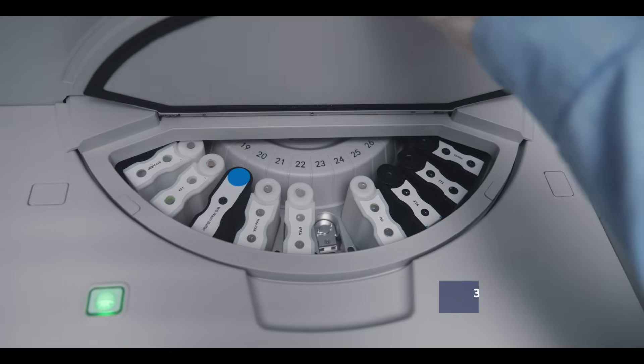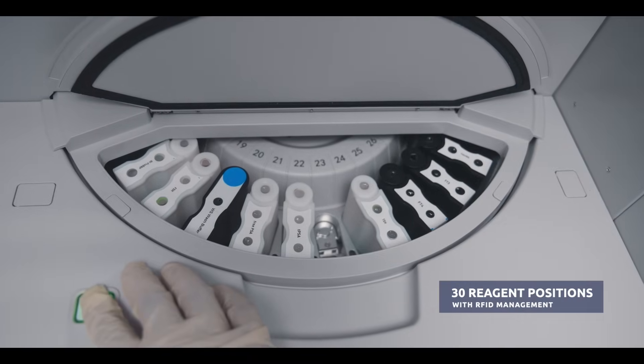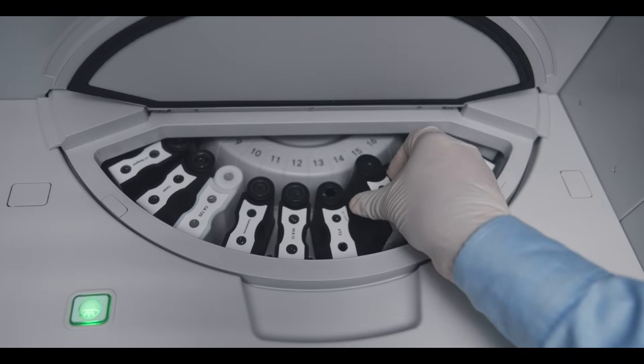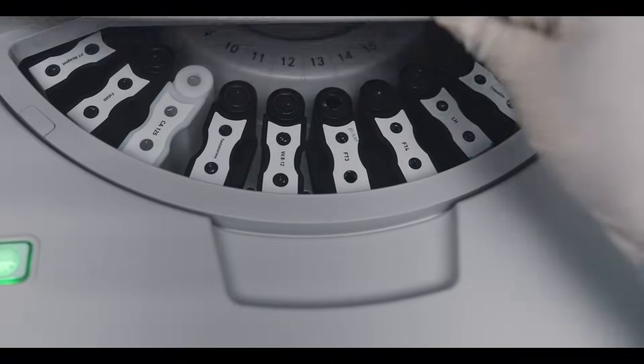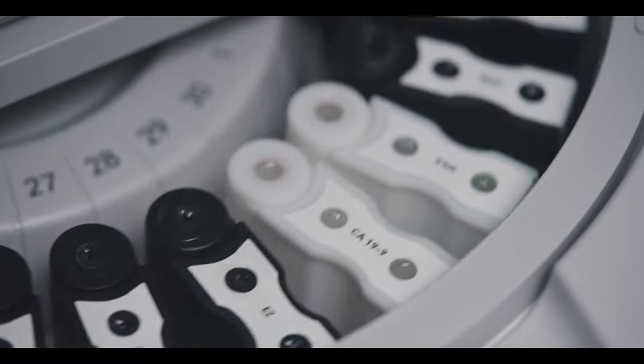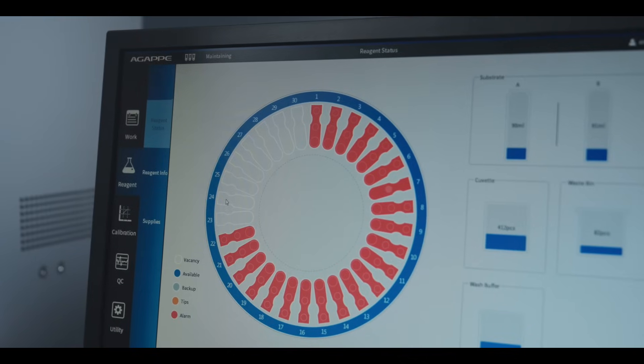The analyzer has 30 refrigerated reagent positions. The operator can load multiple direct replacement reagent packs, and the system will automatically identify reagent information through radio frequency identification card — that is RFID management — while loading and unloading the reagents.